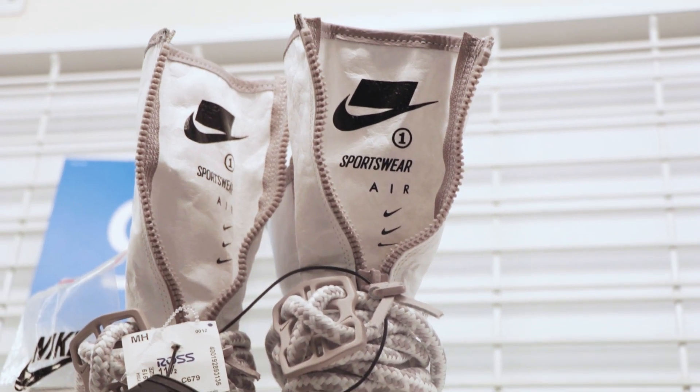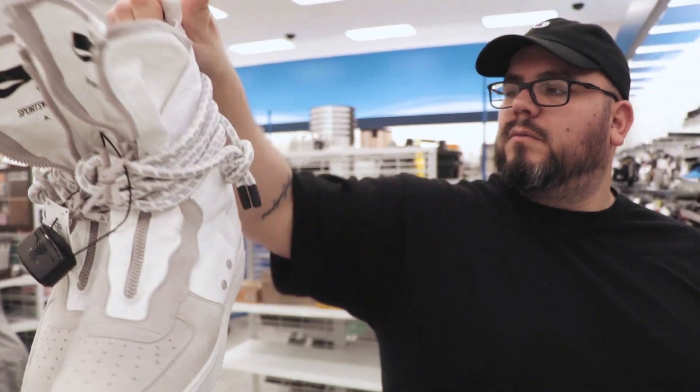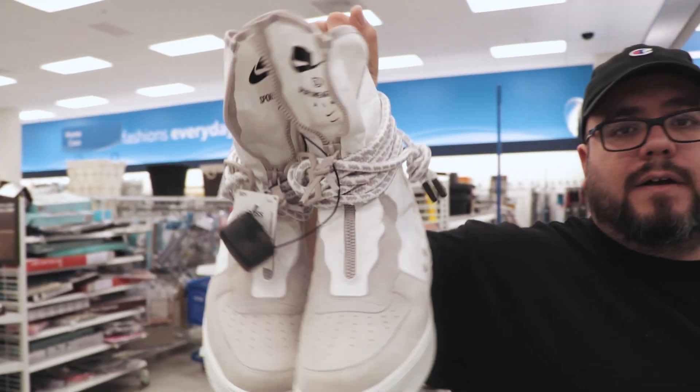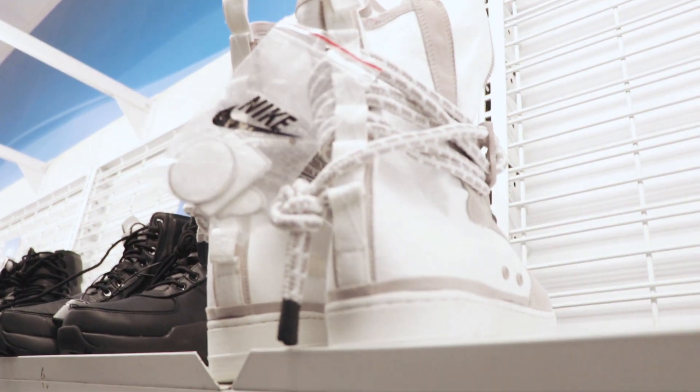Ralph's find of the day: Nike Air Force One specialty exclusives. What do you guys think — yay or nay? All right guys, it looks like it's a wrap. We came up on a few things here and there. Please like, subscribe, and check you guys out on the next one. Peace.